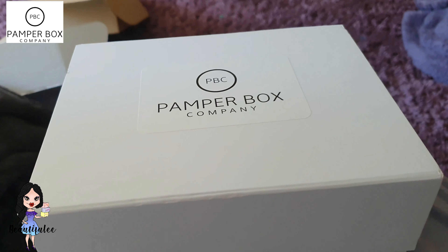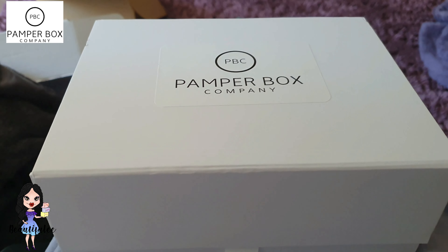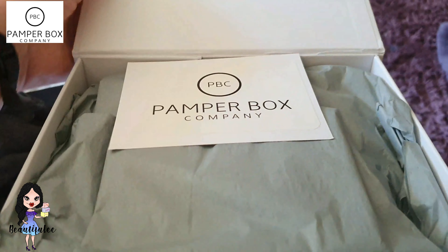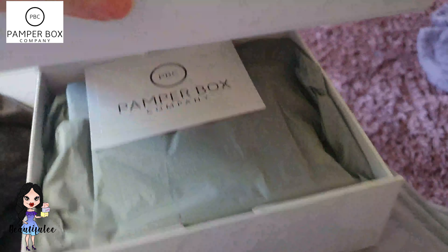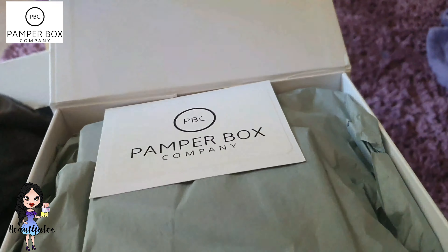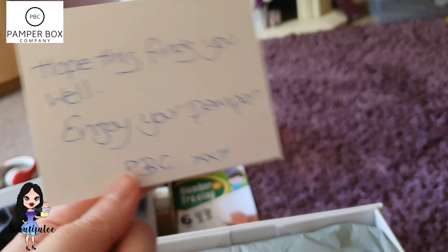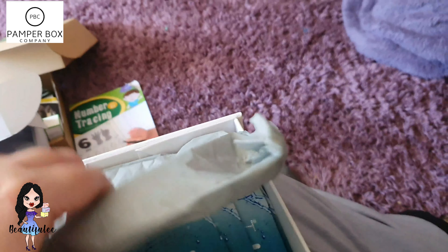So the one I got, as I said, is the original pamper box for £33. Let's get in and see what you get inside. It's a nice, sturdy box that you can keep and reuse. There's a card inside — and can I just say the card smells gorgeous. It says 'I hope this finds you well, enjoy your pamper box' — Pamper Box Company.